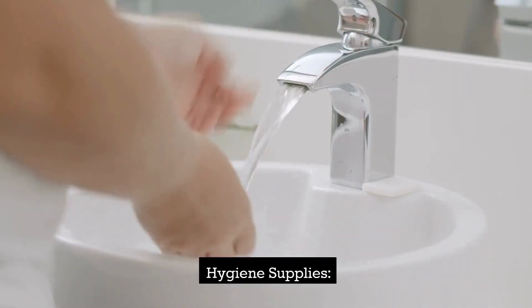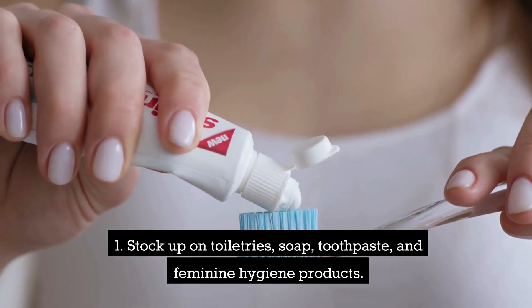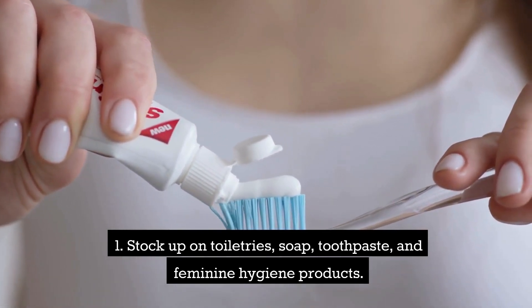Hygiene supplies. Stock up on toiletries, soap, toothpaste, and feminine hygiene products.